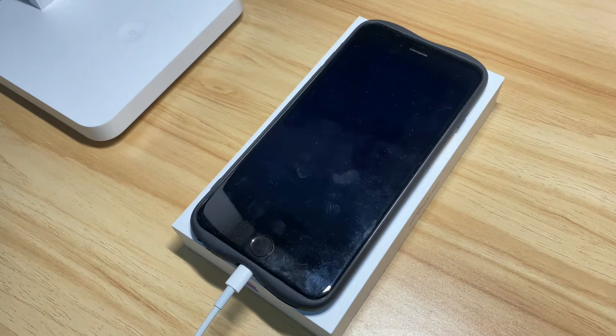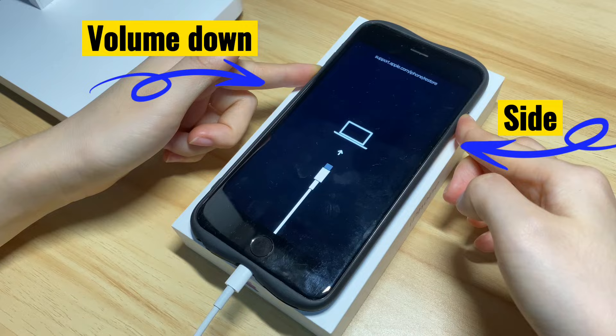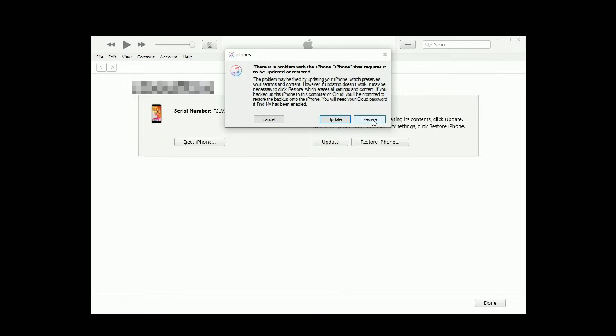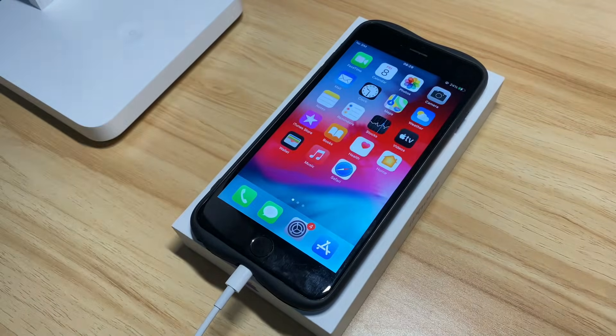If you've had a backup of your device, this won't be a problem at all. Repeat the steps to put your device into recovery mode again, then choose Restore and wait until the device goes back to factory defaults. Follow the setup assistant to quickly set up your device from scratch or restore from an iCloud or iTunes backup. Once done, your iPhone 7 will go to the home screen and stop boot looping.